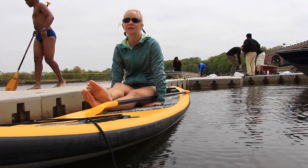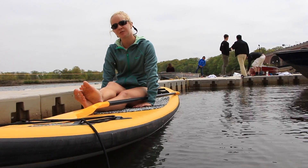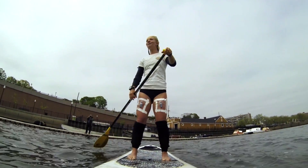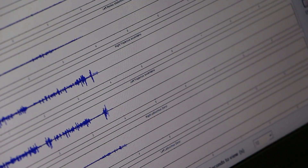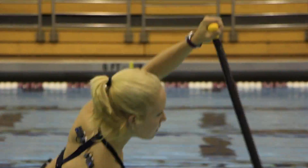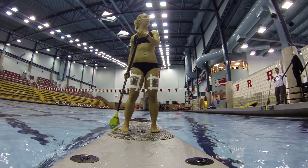You study anatomy, kinesiology, dance history — and it's the same approach that we're taking now to stand-up paddleboarding. What is the body actually doing? What is the best way for the body to move? How are the muscles working? It's taking science and applying it to what is a very artistic movement.